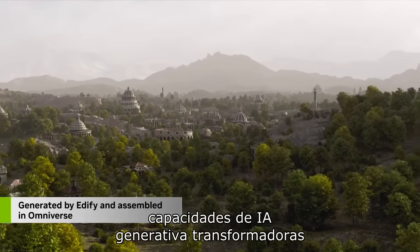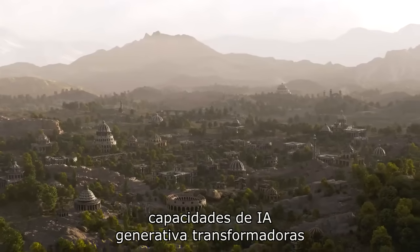See how NVIDIA PICASO can bring transformative generative AI capabilities to your applications.